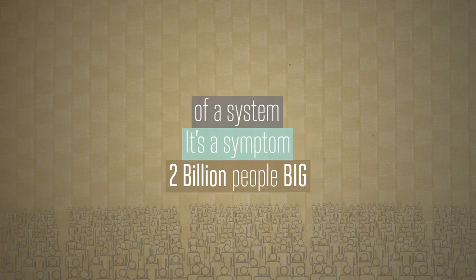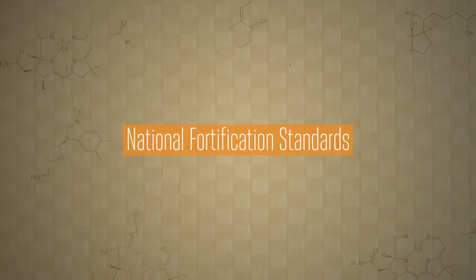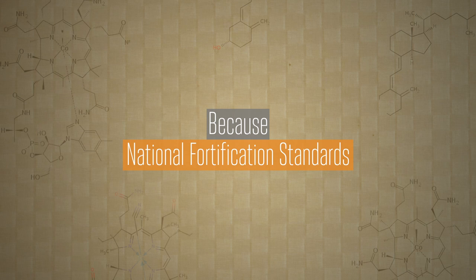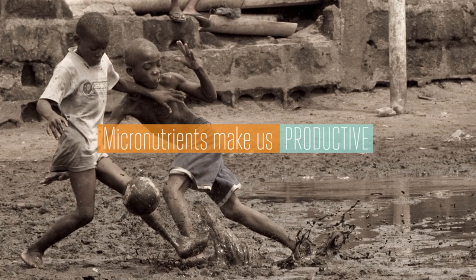It's a symptom of a system where best practices, public policy and innovation don't always come together. Many governments have national fortification standards because we know that when we get the micronutrients we need, we feel energetic, healthy and productive.